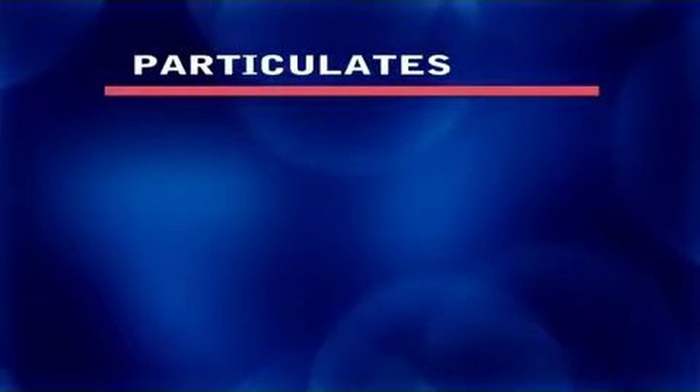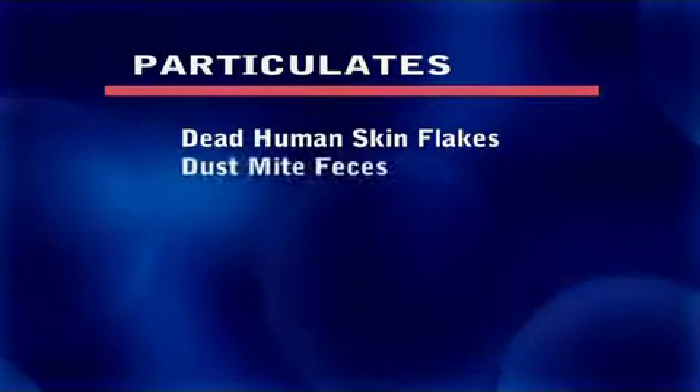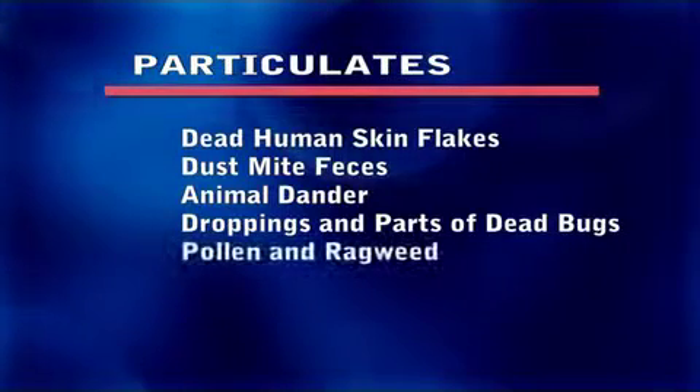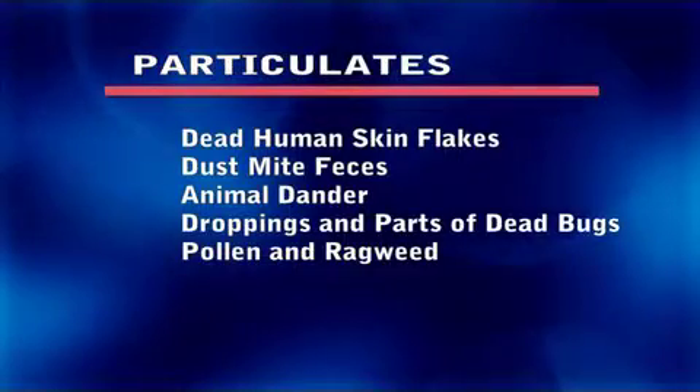Particulates, also known as allergens, can include dead human skin flakes, dust mite feces, animal dander, droppings, and parts of dead cockroaches, pollen, and ragweed. Allergens are most likely filtered by the hair in the nose and throat.